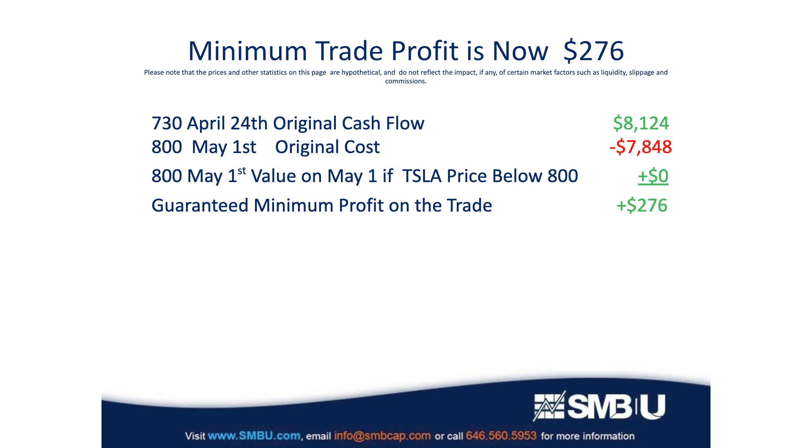Who would exercise an option to buy 100 shares at $730 when you could go out into the open market and buy them for $725 — five points lower? Those options obviously expire worthless, and that original cash that you received, you just pocket that.